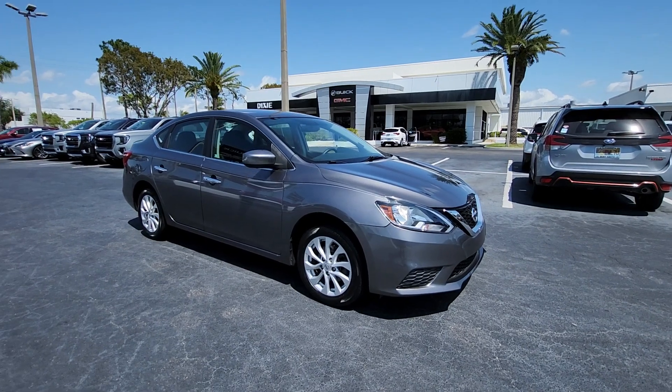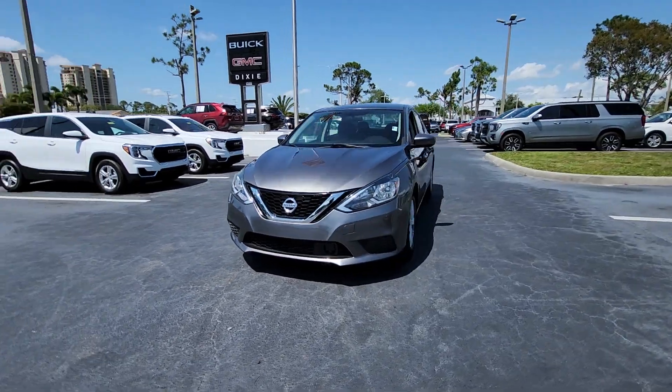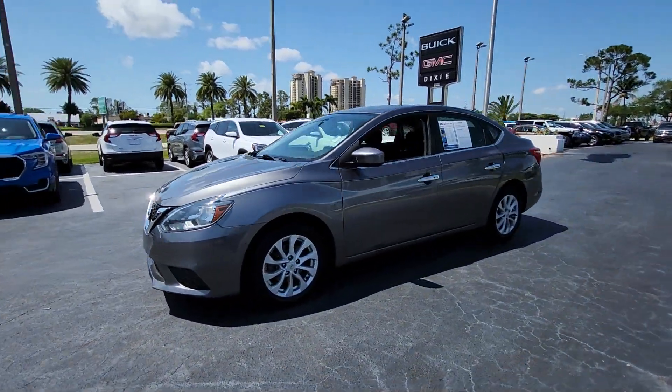Get acquainted with the 2019 Nissan Sentra. This vehicle is an outstanding buy with fewer than 35,000 miles on the odometer.